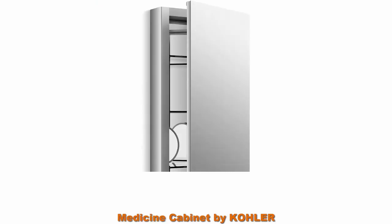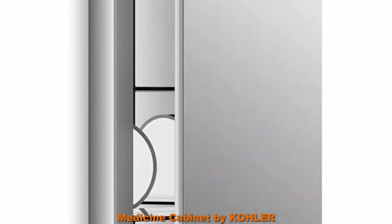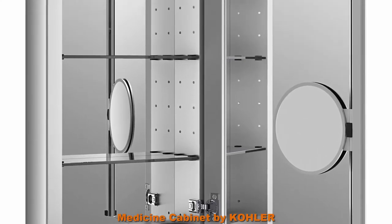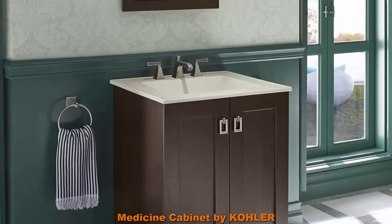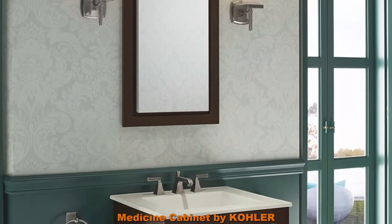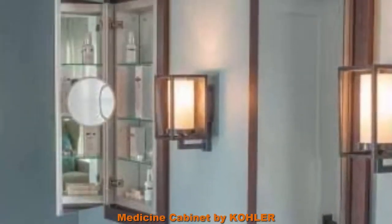Top 5: Medicine Cabinet by Kohler, Bathroom Medicine Cabinet with Mirror, Verdera Collection, 15-inch x 30-inch Slow Close Magnifying Mirror. Rust-free aluminum construction with full overlay mirror door. Slow close hinge prevents door from slamming. Vertically adjustable 3x magnifying mirror on the inside of door. Mirrors on back of door and interior back of cabinet. Three adjustable tempered glass shelves. Reversible for left or right-hand opening. Includes mounting hardware for surface or recessed installation.